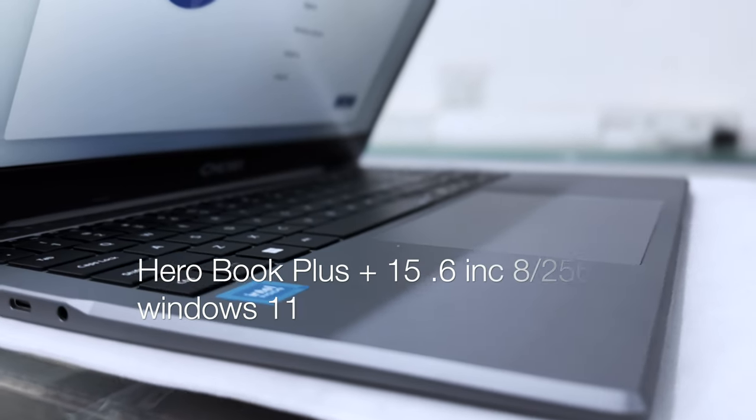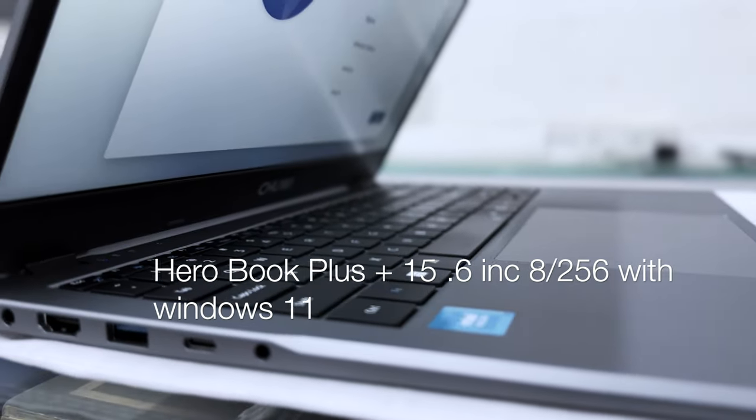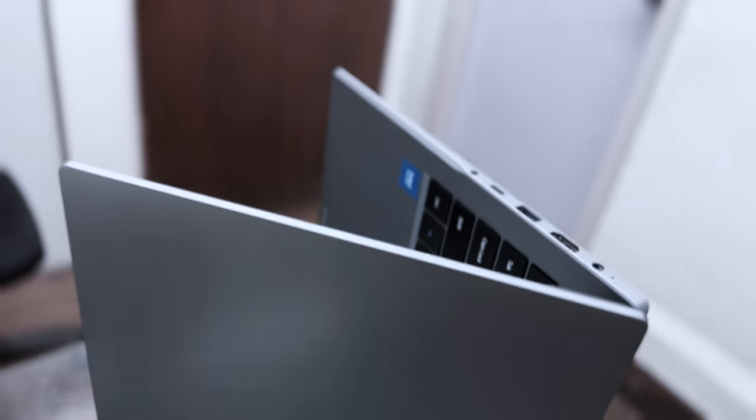We are introducing a few more models in India. These two models were launched, and in this price bracket, in this screen size, no one else has anything comparable. So let's talk about the laptop itself — whatever you see on it, you can see its design. What about the display? Can you tell us something about the display?